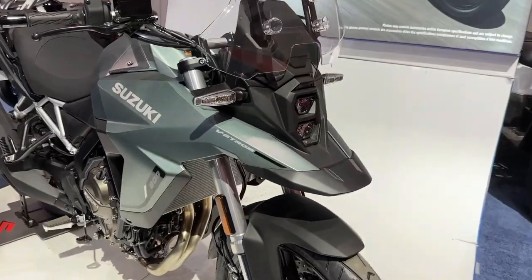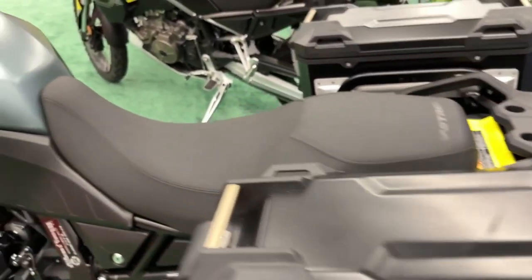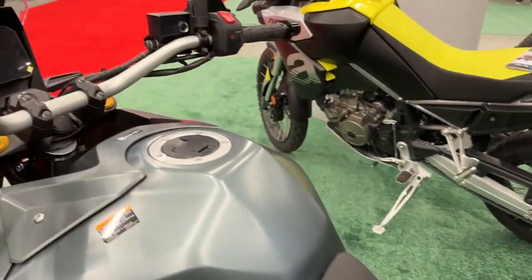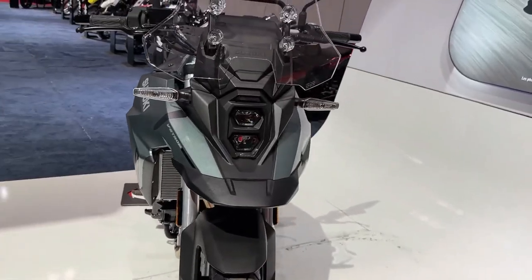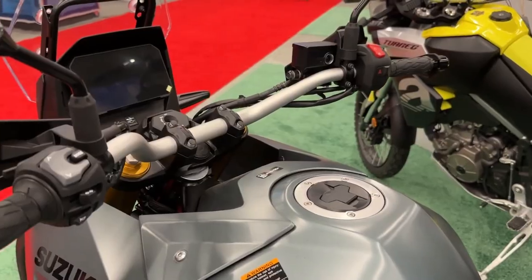Suzuki has officially pulled the covers off its latest adventure bike — the 2024 Suzuki V-Strom 800 RE. It's a more road-biased and sporty take on the V-Strom ethos, and also a slightly cheaper option for those looking for a mid-weight adventure bike.